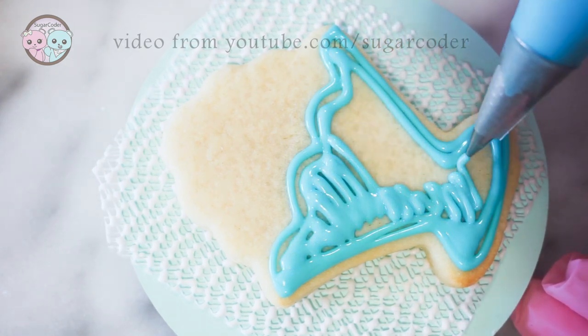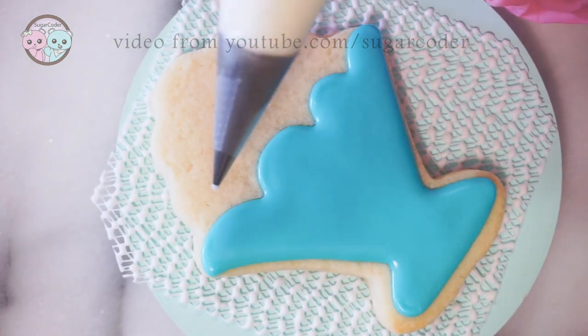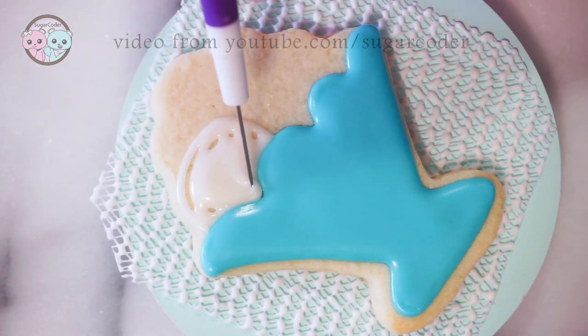If you like to eat ice cream, what is your favorite ice cream flavor? I usually like to eat the ice creams that are jam-packed with various flavors because they are so delicious.